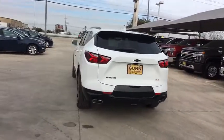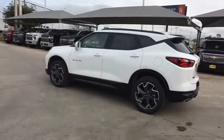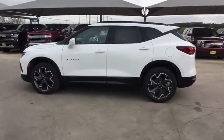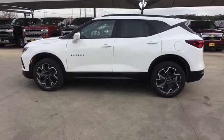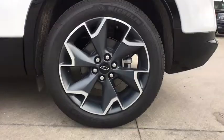Anti-lock braking system, power liftgate, backup camera, keyless entry, navigation system, power passenger seat, stability control, traction control, remote engine start, leather-wrapped steering wheel, Bluetooth, adjustable steering wheel.